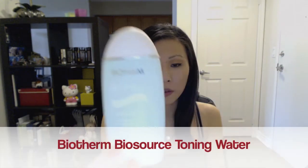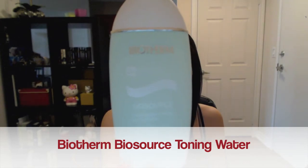I also finished up my toner — the Biotherm Biosource Hydro-Mineral toning water. This was a gift with purchase, so I didn't actually pick it out myself. It didn't do anything particularly special for my skin, but it also didn't irritate or break me out, so it's a fairly good toner. I'm not sure if I'd repurchase it — I'd have to check the price and see if it's worth the money.